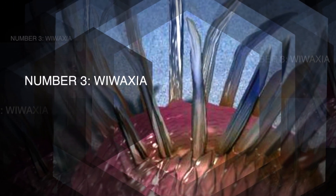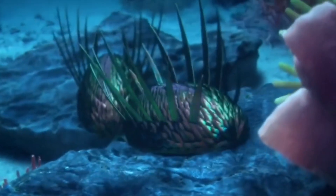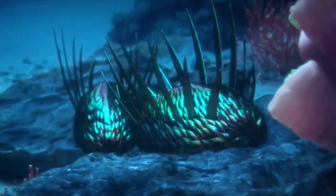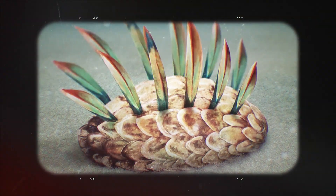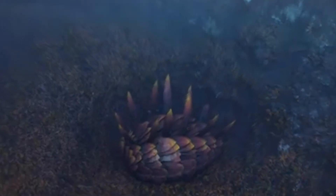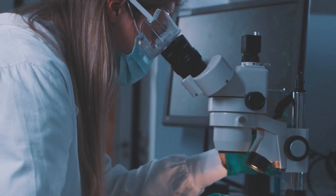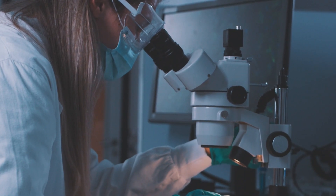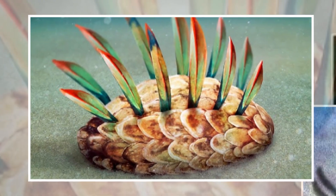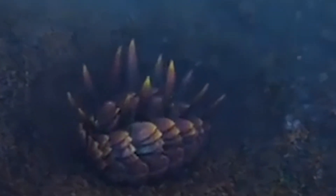3. Wewaxia. Also navigating the Cambrian sea floor was Wewaxia, a peculiar creature covered in an impressive coat of armor. This palm-sized organism was protected by overlapping scales and long defensive spines, giving it one of the most effective defense systems in its environment while staying mobile. Scientists continue to debate whether it was an early mollusk or an arthropod. Recently, some specimens may indicate a muscular foot, suggesting it moved like an armored slug, grazing on organic matter on the ocean floor.